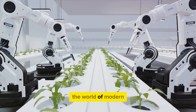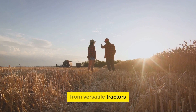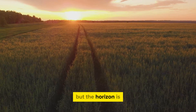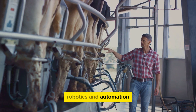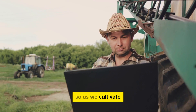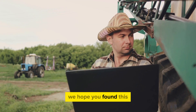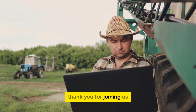We've journeyed through the world of modern farming machinery, but what does the future hold? From versatile tractors to soil sensors, we've seen the top 10 machines that are revolutionizing agriculture today. But the horizon is ever-expanding. The dawn of artificial intelligence, robotics, and automation promises to take farming to even greater heights. As we cultivate today's fields, we're also sowing the seeds for a future of unprecedented growth and innovation. We hope you found this exploration of modern farming machinery enlightening. Thank you for joining us on this journey.